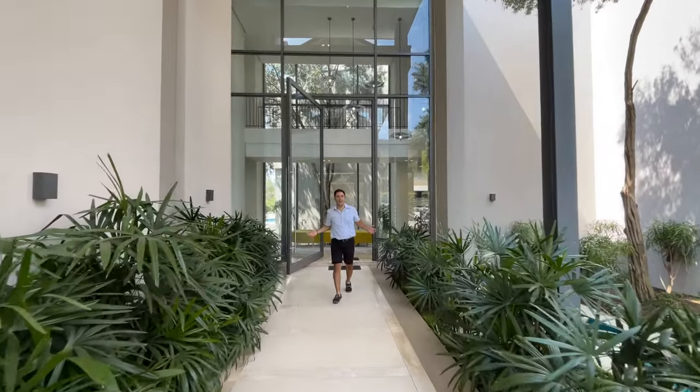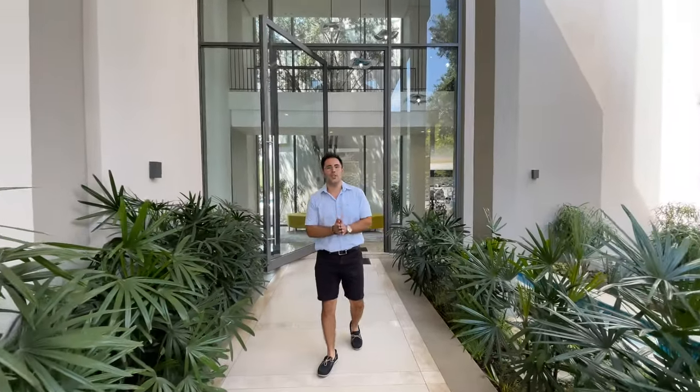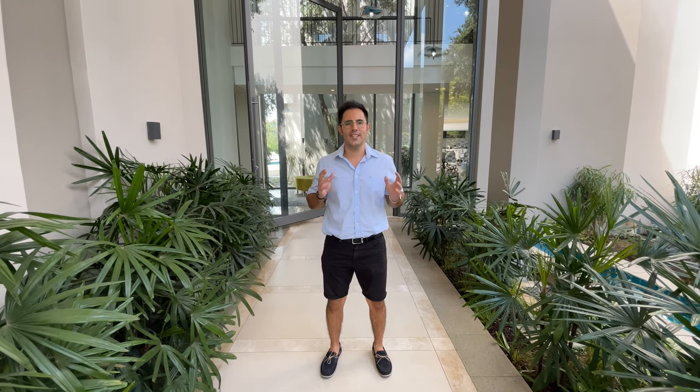Ladies and gentlemen, I'm Nuno Brazido and I welcome you to our latest listing inside Waterfall Equestrian Estate. We're on the market at 69 million rand and it is the most perfect family home, containing the perfect combination of classic and contemporary elements. We sit over three storeys on a stand size of 8,500 square meters. Let's go inside — but before we do, don't forget to like and subscribe to my channel.